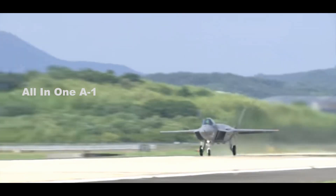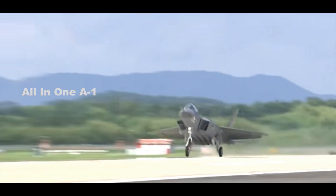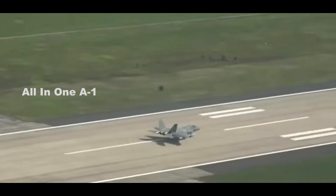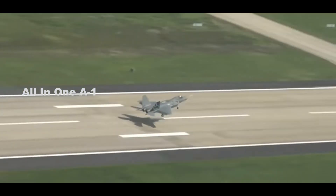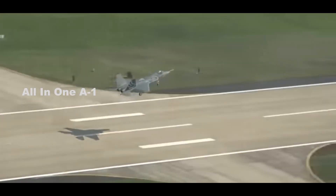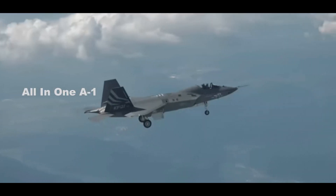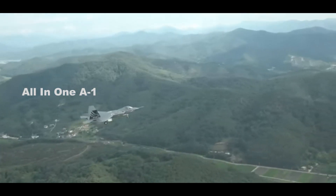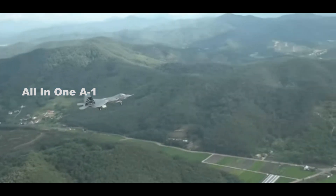Unusually for a first flight, the jet was also fitted with four mock-ups of the long-range Meteor air-to-air missile, carried under the fuselage. The KF-21 is a 4.5 Generation Fighter Jet. Compared to 5th Generation Fighters, these typically lack key attributes like stealth and advanced sensor fusion, among other attributes.